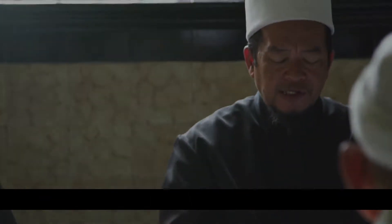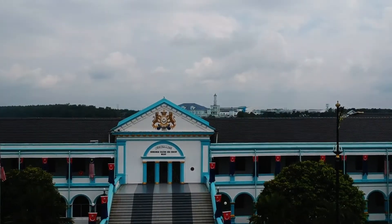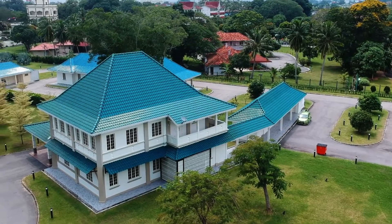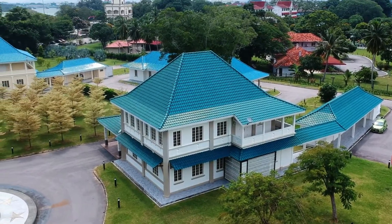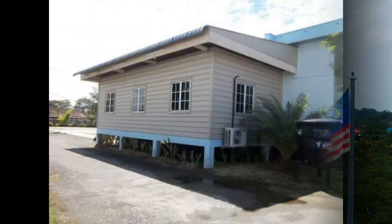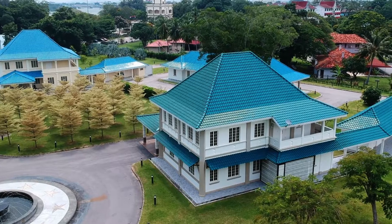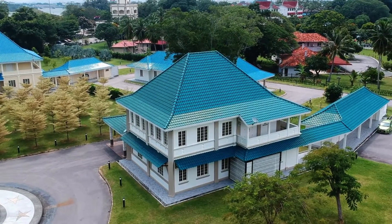Another remarkable facility available at the mosque is Safari, a place to accommodate weary travelers who wish to rest overnight. For a reasonable price of RM150 per night, travelers will be provided with a room fully equipped with air conditioning and three-bunk beds.